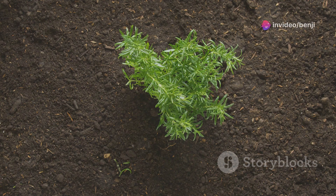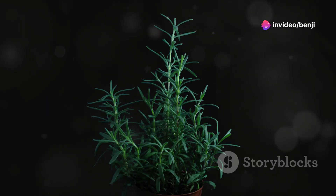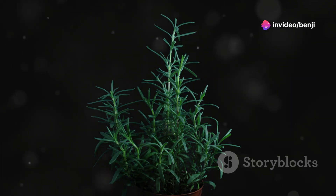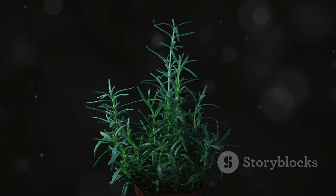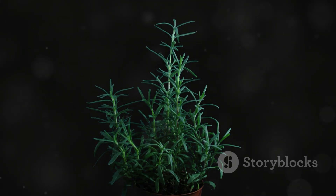Rosemary thrives in warm, sunny locations with well-drained soil. When planting rosemary, be sure to choose a spot with good drainage, as it doesn't tolerate soggy roots. With a little care and attention, your rosemary plant will flourish and provide you with a constant supply of fragrant sprigs to enhance your culinary creations and support your cognitive health.